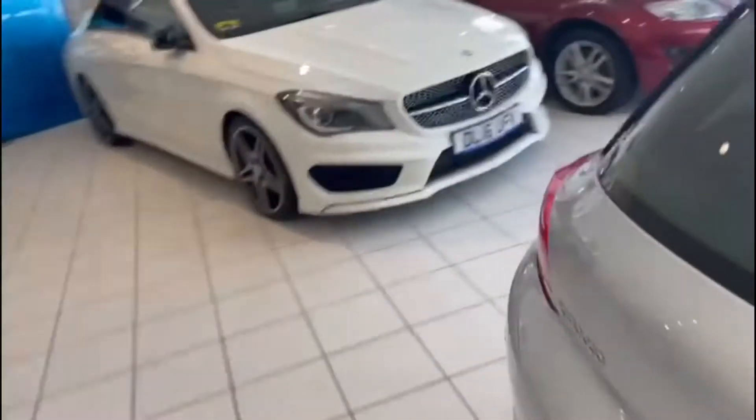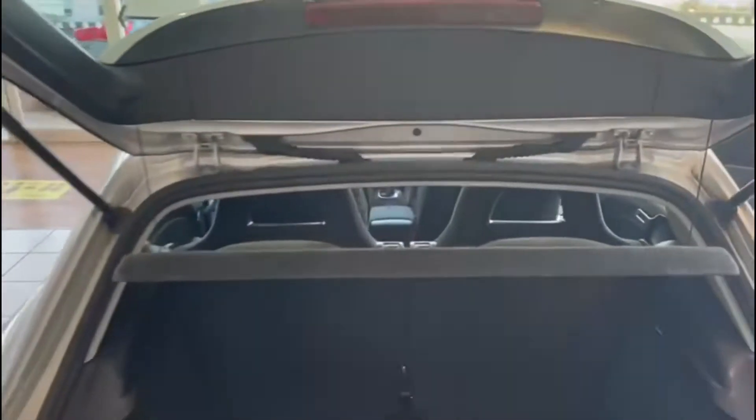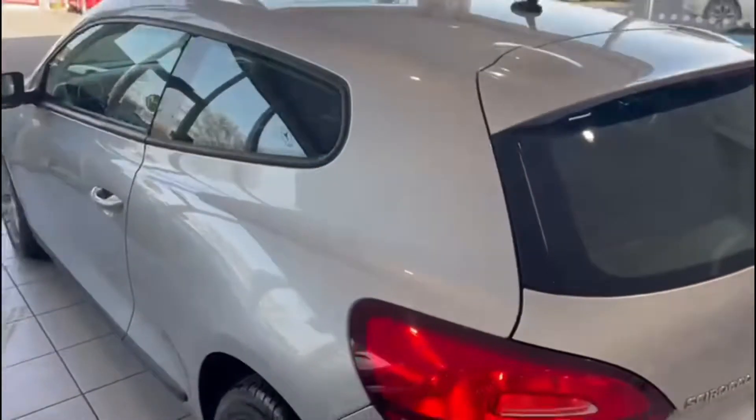I need to jump into the car to open up the boot. If I have a look there, the parcel shelf is present and it's all nice and tidy in the back. Coming around this side of the car.